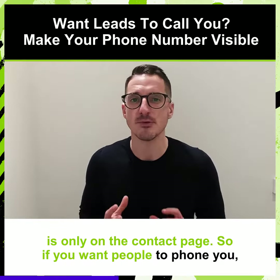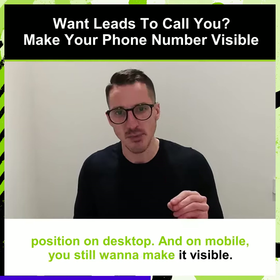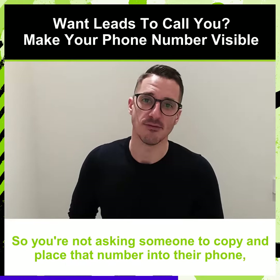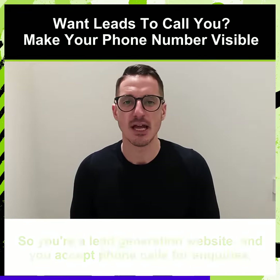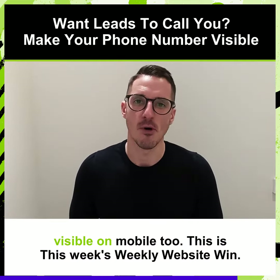If you want people to phone you, the usual location for this number would be in the top right position on desktop. On mobile you still want to make it visible, and you want to make sure it's a click-to-call as well on mobile, so you're not asking someone to copy and paste that number into their phone, which is a bit more pain and frustration for them. So if you're a lead generation website and you accept phone calls and enquiries, make sure your phone number is visible on your website — top right-hand corner — and make sure it's click-to-call and visible on mobile too.